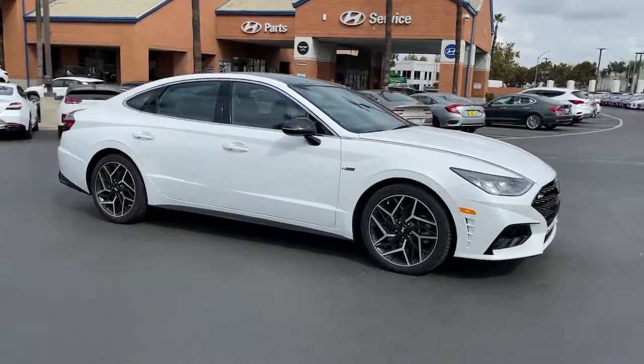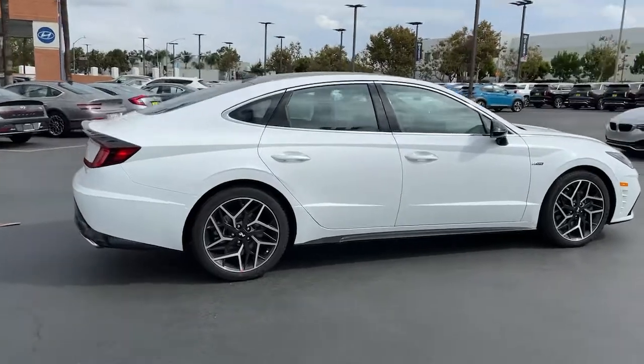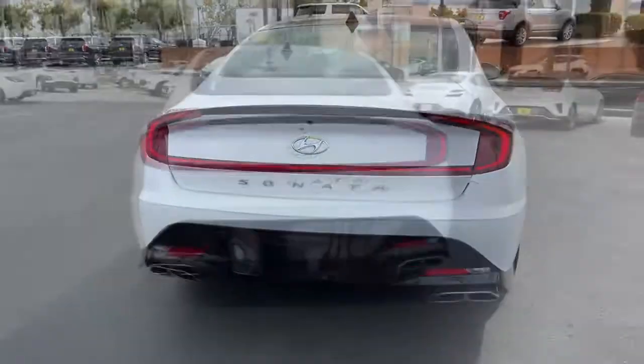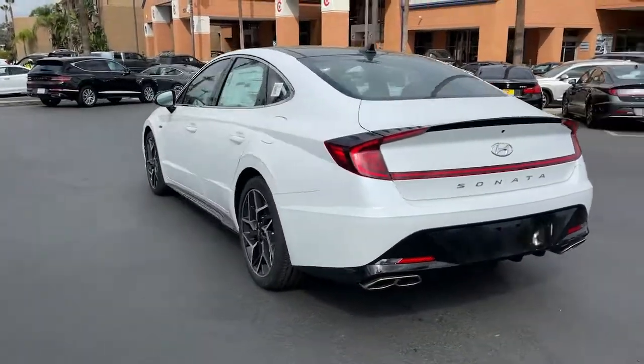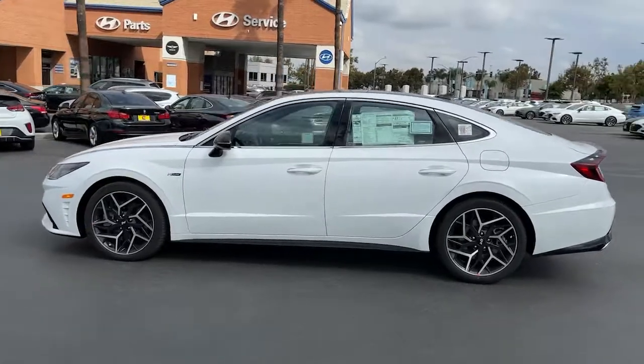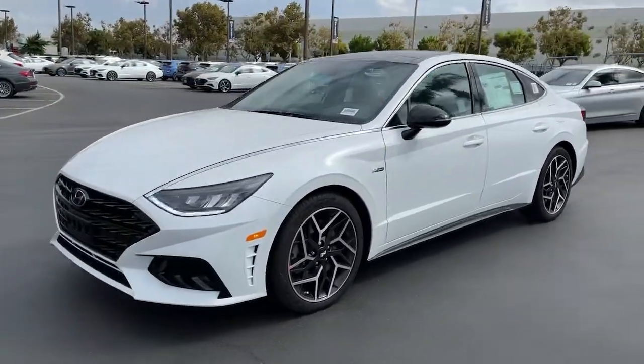You just found the 2022 Hyundai Sonata. Whether you're commuting or cruising country roads, this smooth and spacious Sonata makes travel a treat. Its comfortable cabin with standard touchscreen infotainment and driver assistance, along with stylish good looks, make this midsize 4-door your go-to family sedan.